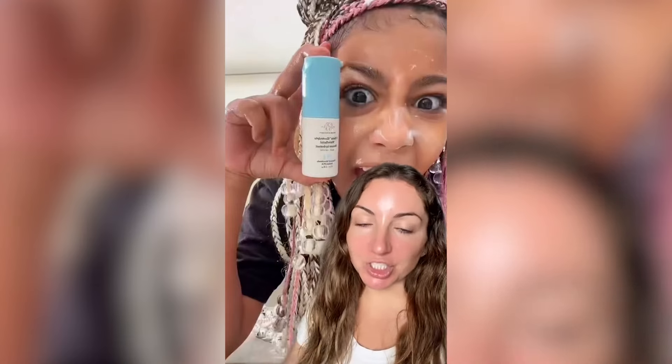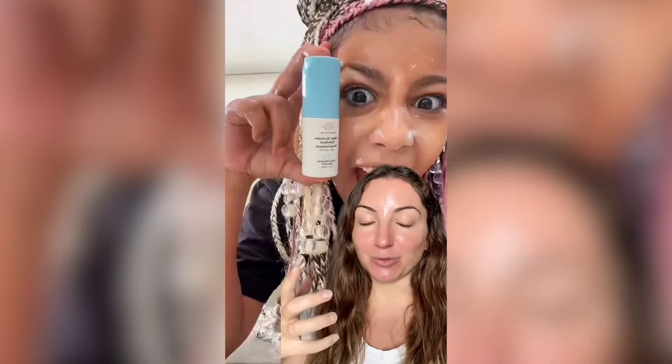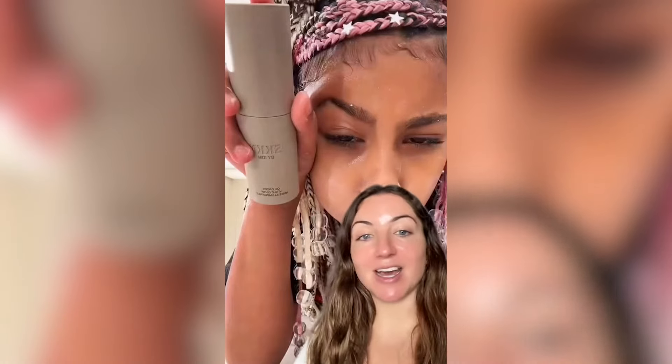Next up she goes in with the cult classic Charlotte Tilbury Magic Cream — it's a beautiful moisturizer. Then she wants to go in with another moisturizer, the F Balm from Drunk Elephant, which is a light water gel. Generally when applying skincare we want to apply thinnest to thickest, so the F Balm would definitely go on first, and then you'd put the Magic Cream over the top — because that Magic Cream is quite thick, and nothing's getting through it.